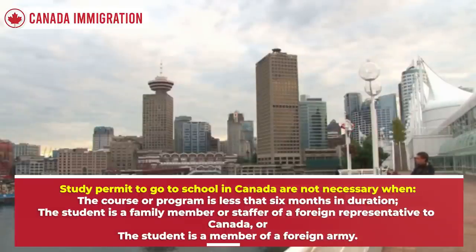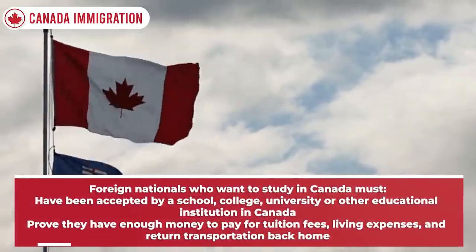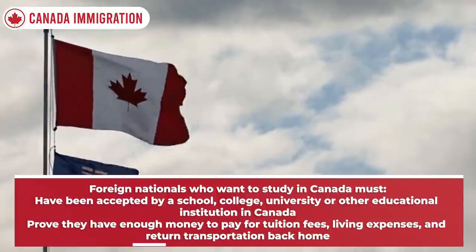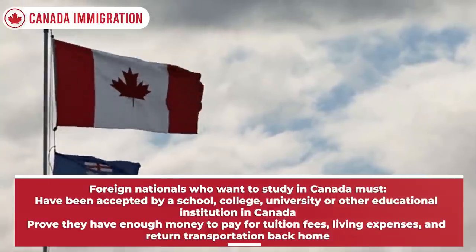Study permit exemptions apply when the student is a family member or staffer of a foreign representative to Canada, or the student is a member of a foreign army. Foreign nationals who want to study in Canada must have been accepted by a school, college, university, or other educational institution in Canada.